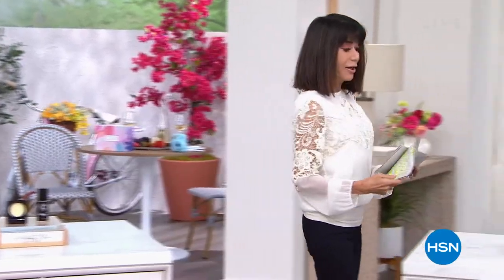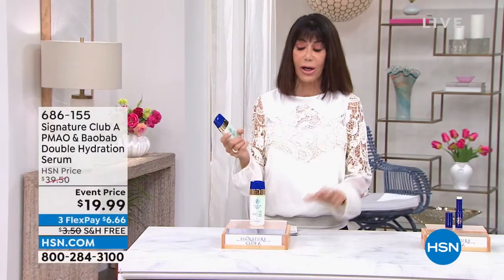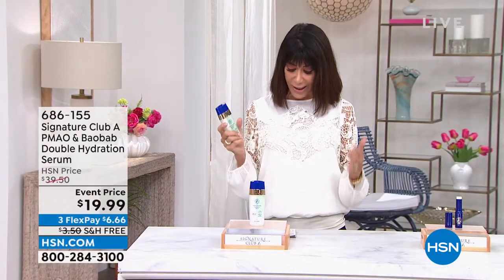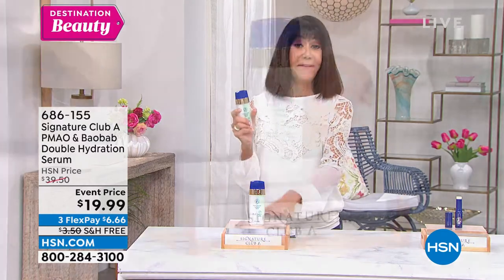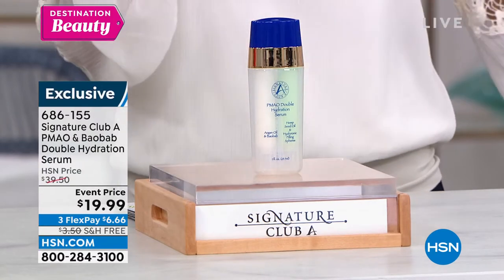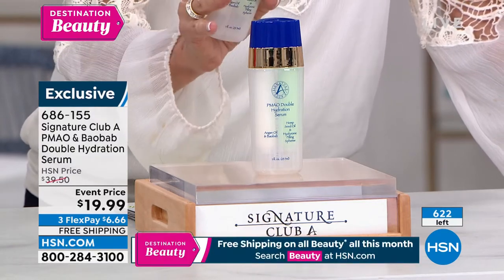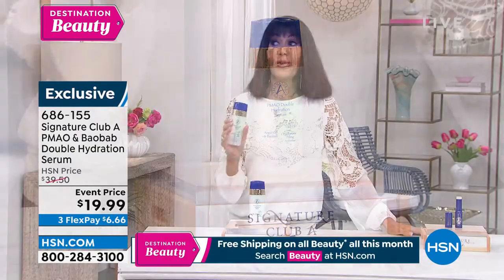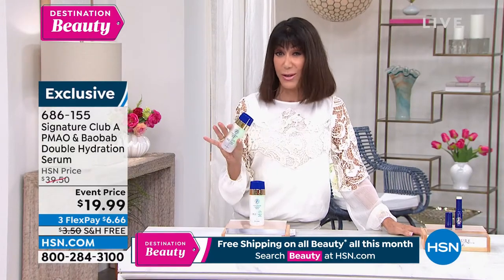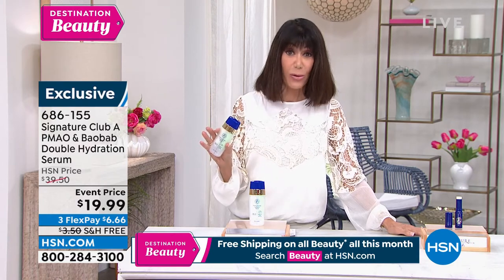We're going to go right ahead. This whole show today has honestly been about some of the most remarkable values we've ever had the opportunity to offer with Adrienne. This is another one — very, very limited quantity. I have 620; that's all I have for the whole country. You are getting the most remarkable serum. The Argon and Baobab serum has always been a customer pick with reviews that hover around perfect five-star reviews.